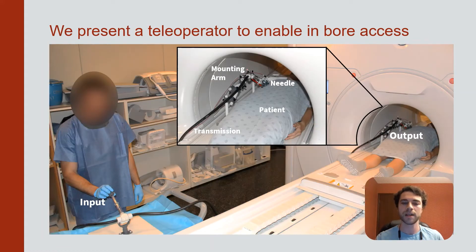We present a teleoperator that enables access inside the MRI bore. A novel hydrostatic transmission is used to achieve near frictionless motion and allows forces and vibrations to propagate from the needle to a remote input.